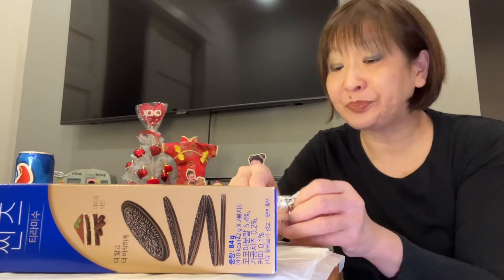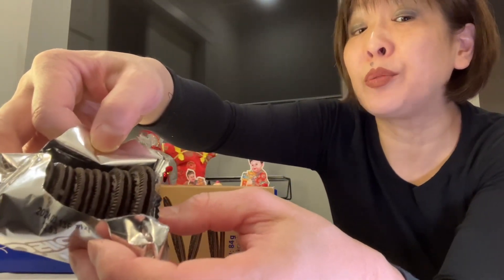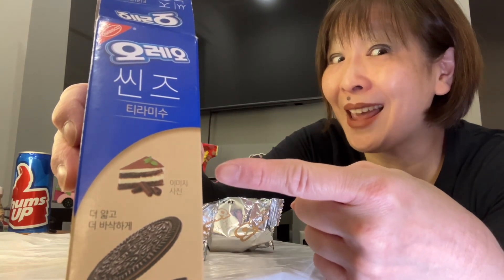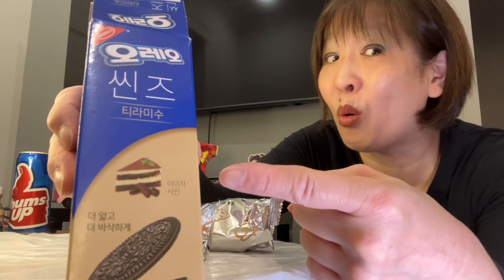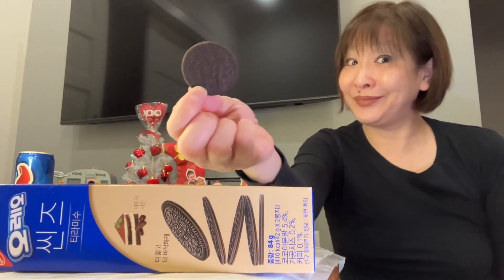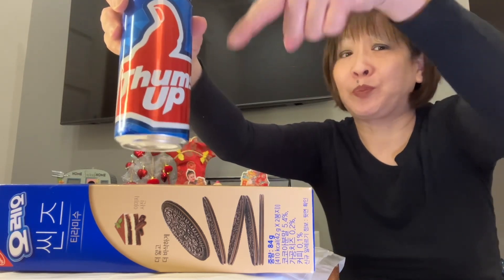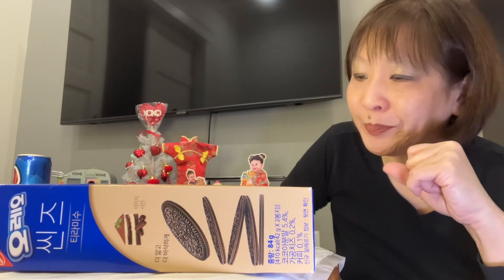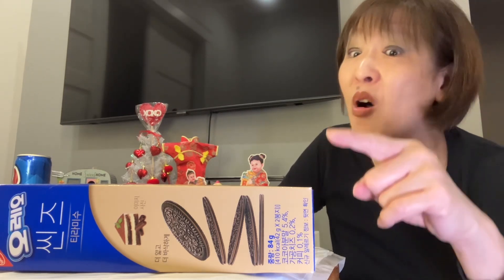That's delicious! Wow — beautiful coffee flavor. I am impressed. You get seven of these Oreo Thins per pack. Get running to H Mart and look for these Tiramisu Thin Oreos. Delicious — absolute repurchase. I love this. Wow, I saved the best for last. That's delicious. If you like coffee, you're going to love that!